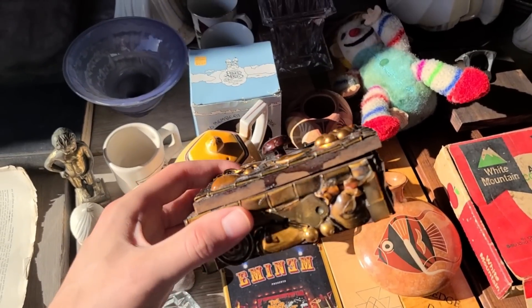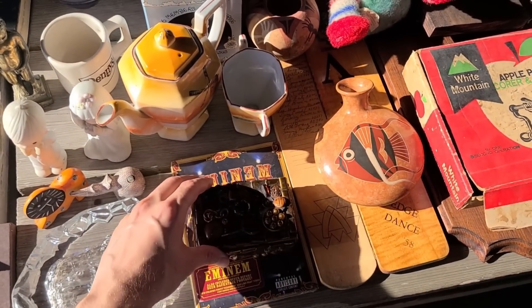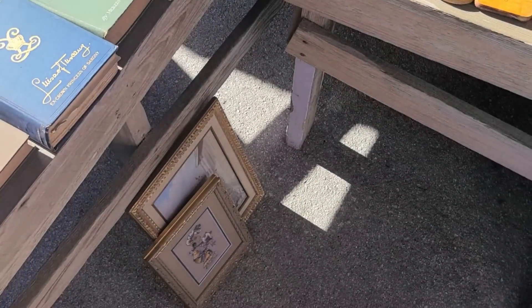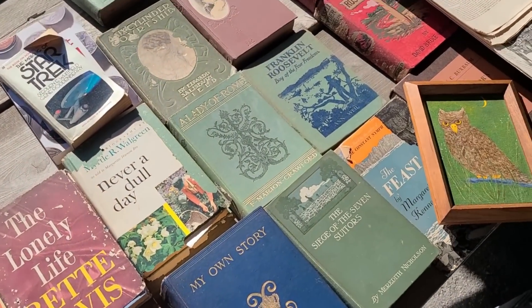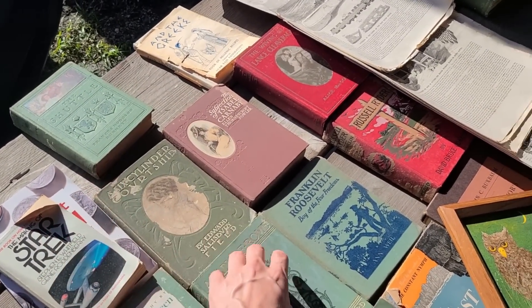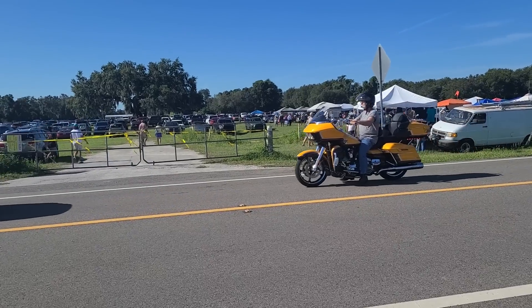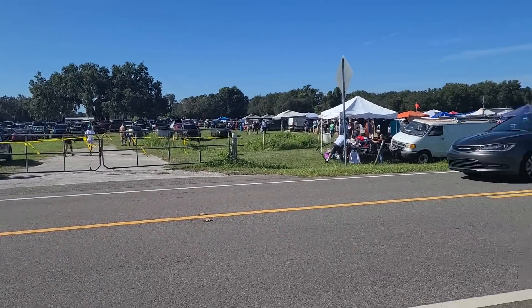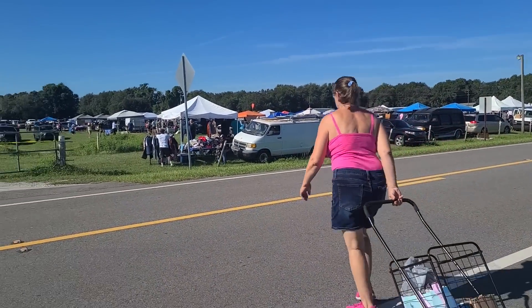Oh look at this box — it's something interesting. There are a couple more little paintings down there. They've got books too — Lady of Rome, The Shuttle. I like this little thing — I'm gonna get this. Now we'll head across the street. They actually just opened up a whole other area where we can shop, so let's see what we can find over there.